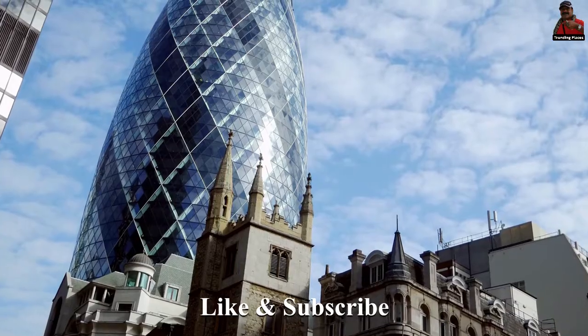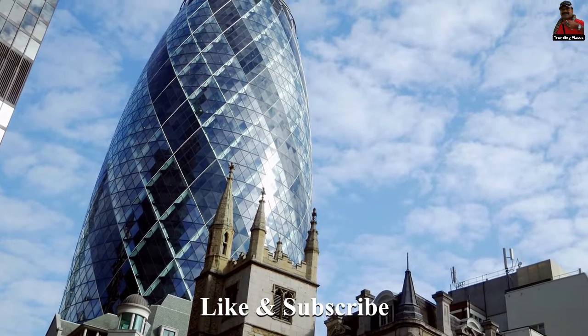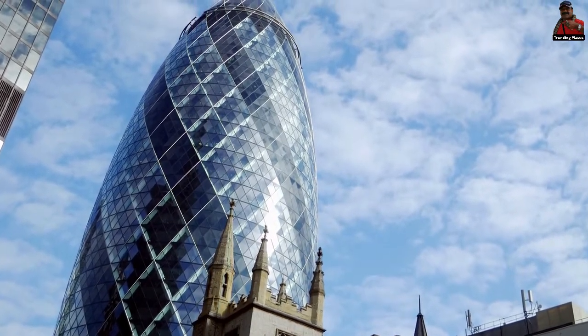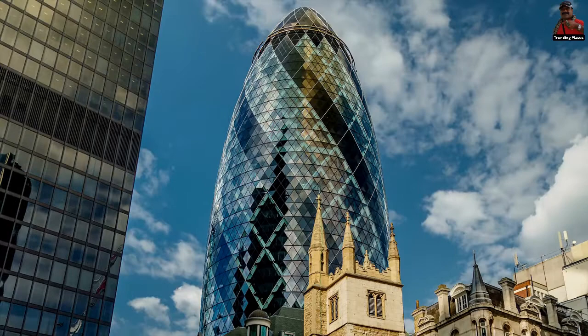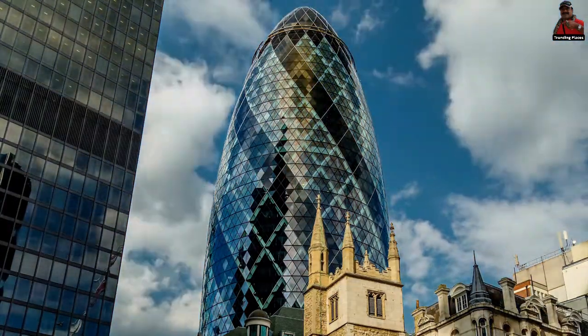Its high-capacity lifts can transport 378 passengers at a time at speeds of 6 meters per second. At the summit of the building, one of London's highest lounge bars and restaurants is located, which, at 180 meters, is higher than any of the Shard's or 20 Fenchurch Street's offerings.